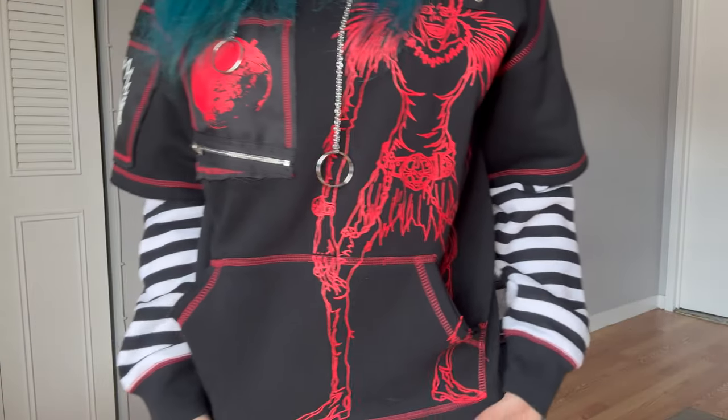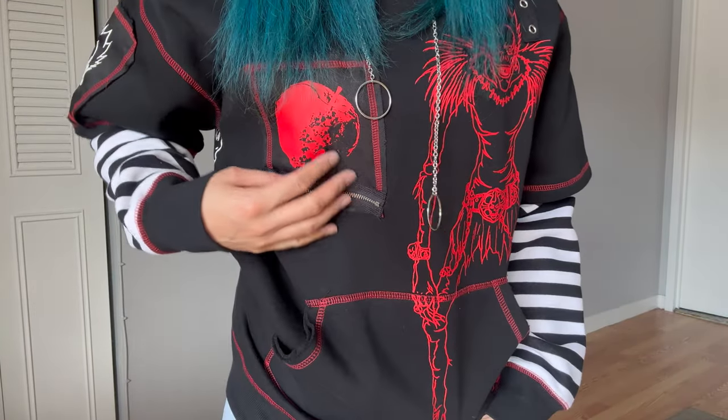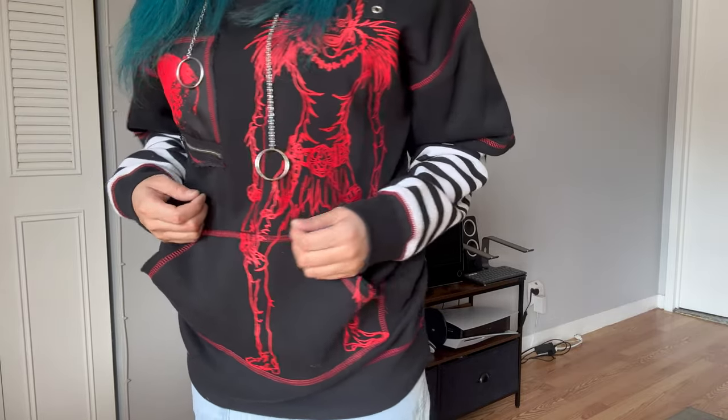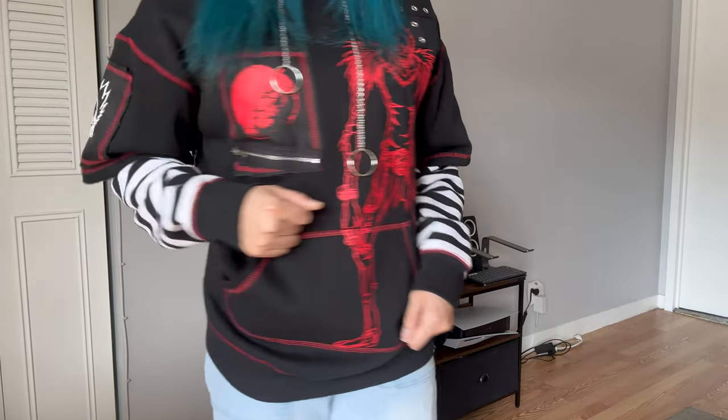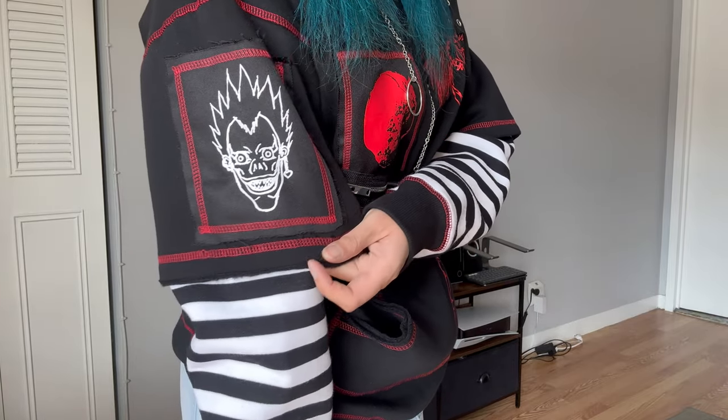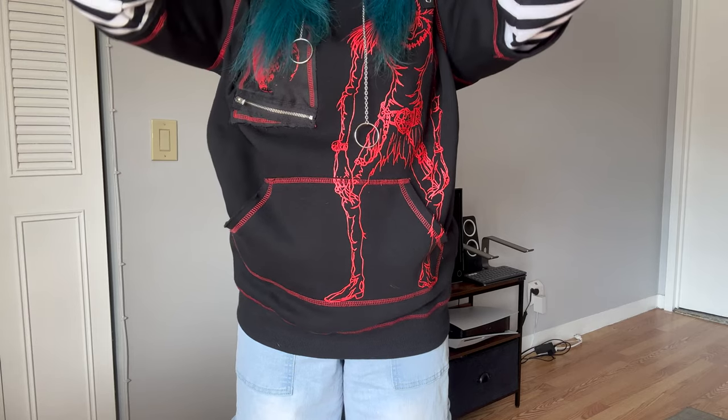In the front it has Ryuk all bloody red, an apple patch, zipper and grommet details. Ryuk is also a patch on the sleeve and on the back.